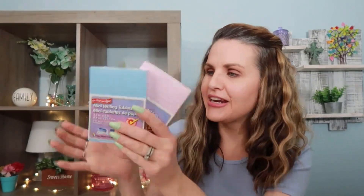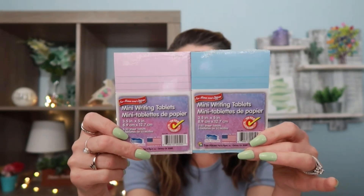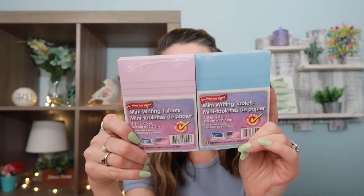Down the office supply aisle I found these four home and office mini writing tablets. They are only three and a half by five inches so they're little tiny pads, but these are perfect for junk journaling or for whatever you really want. I got the really pretty blue and pink ones.